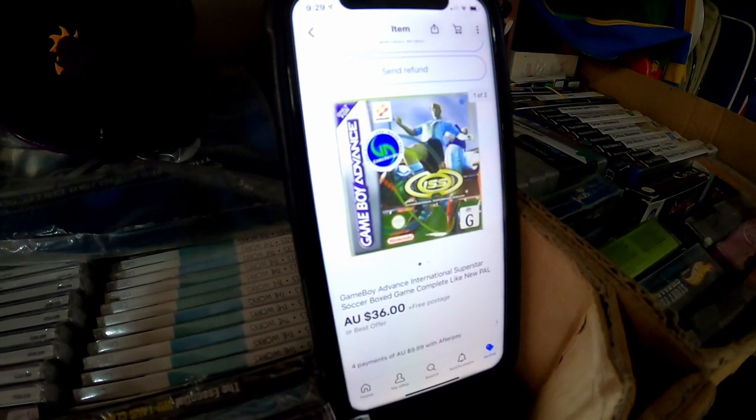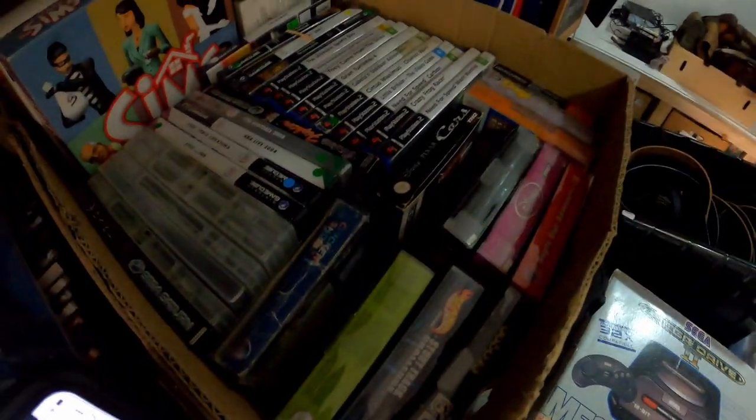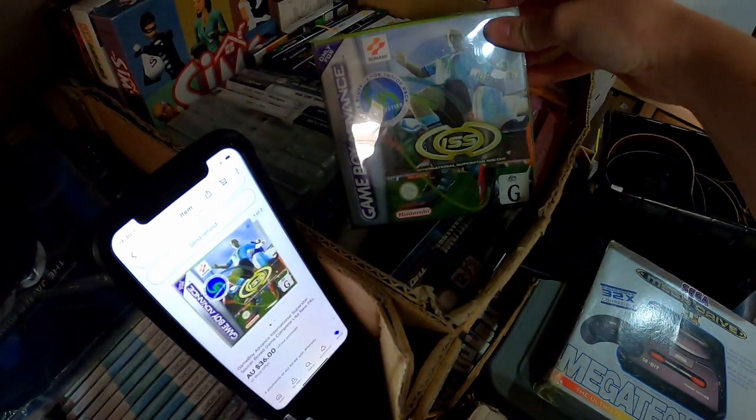International Superstar Soccer, a boxed Game Boy Advance game, sold for $36. We don't have many Game Boy games left, and it's going to be this guy right here. The average cost of goods on that one was $4 — that was from our gigantic game lot.